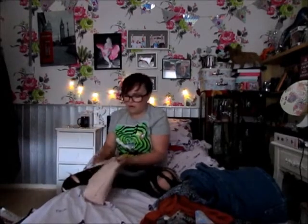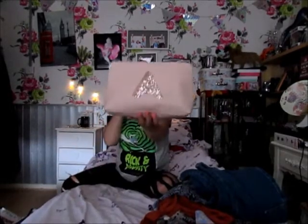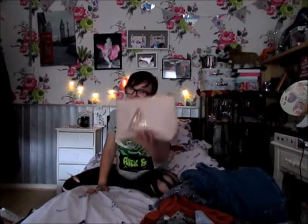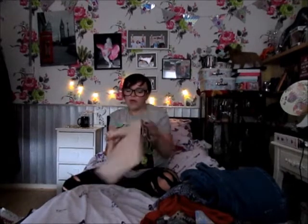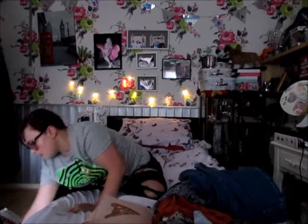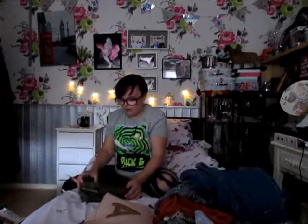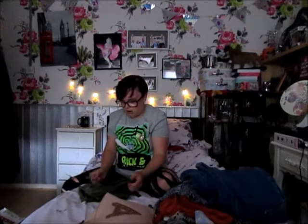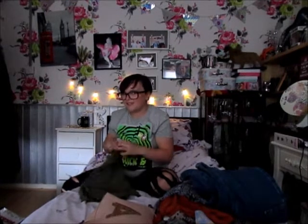Next I bought this cosmetics bag for £4. I'm not going to use it for makeup — I'm going to use it for my camera bits.